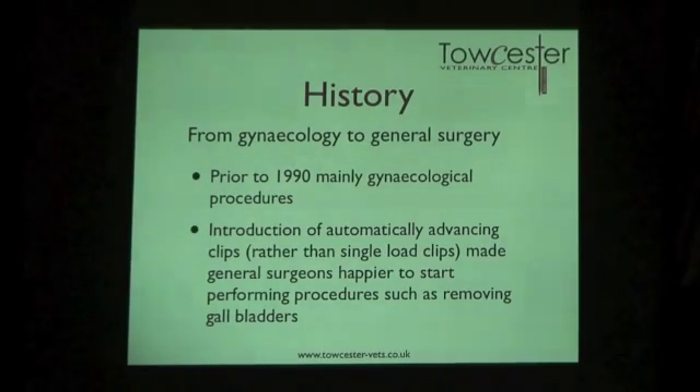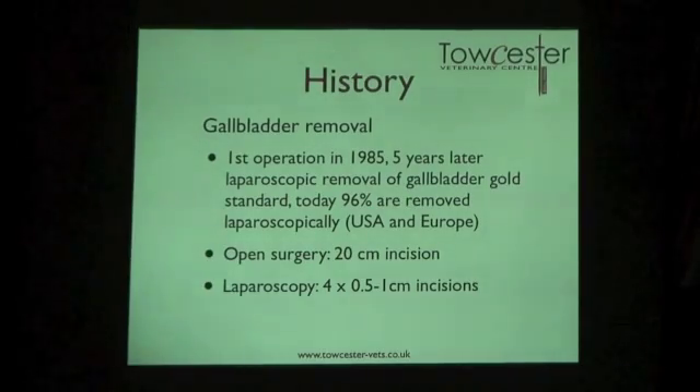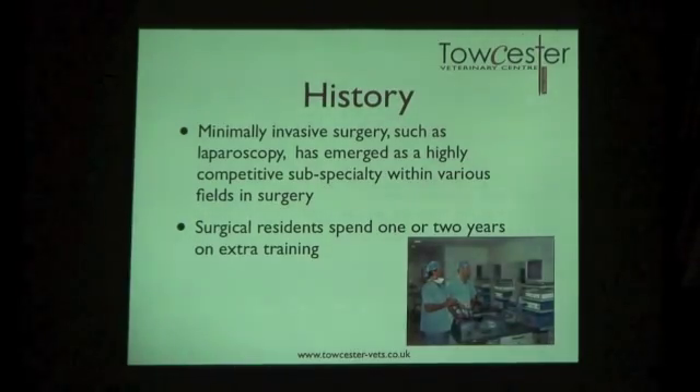Another key invention was the automatic stapler — a clip preloaded with 20 clips so you could tie off blood vessels without repeatedly going in and out during surgery. To recap: 96–97% of gallbladders are now removed laparoscopically. The first laparoscopic gallbladder removal was performed in 1985, and within just five years it became the gold standard. Compare a 20-centimetre open incision to a few tiny ports — laparoscopy is much faster and less invasive. It's now a very competitive subspecialty and surgical residents spend a lot of time training in it.